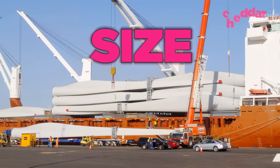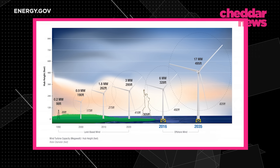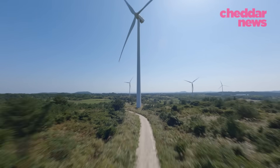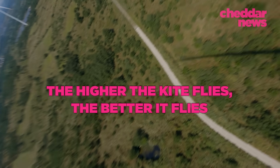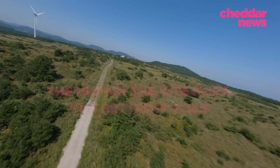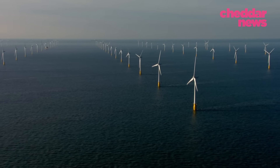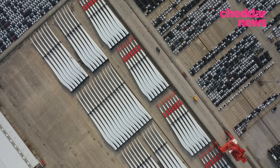Bigger can also mean better. If you build a turbine with twice the diameter, you have four times the area and four times the power. The wind also gets stronger the higher you are from the surface — the higher the kite flies, the better it flies. But that relationship between wind speed and energy production is not linear: if you have twice the wind speed, you have eight times the power. So even small increases in turbine height will give you a significant increase in power, meaning the taller and bigger the turbine, the more cost-effective it becomes.